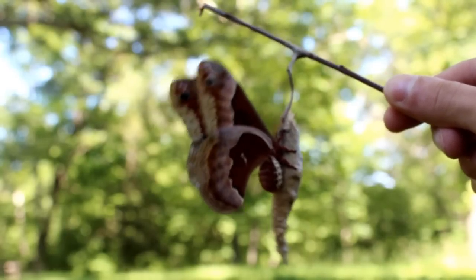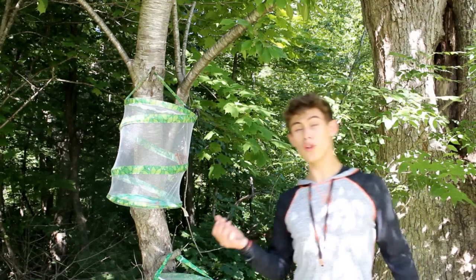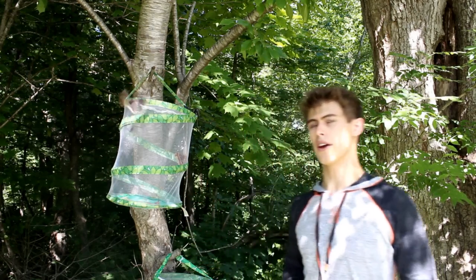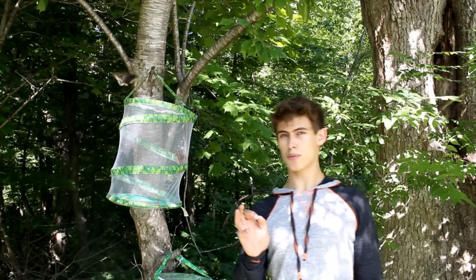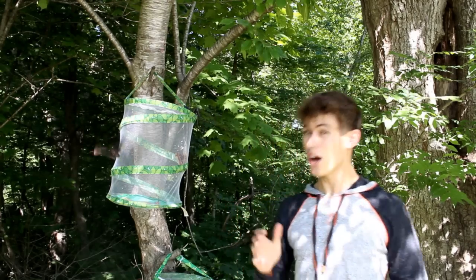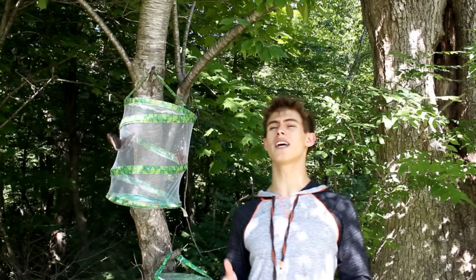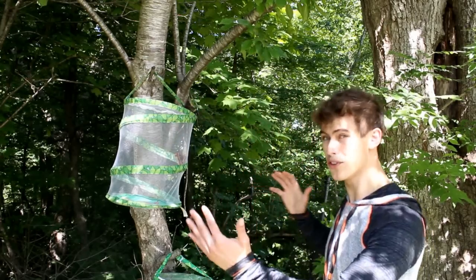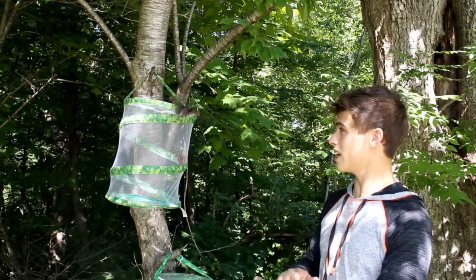This usually works — it's a really cool demonstration. It's only been a few minutes, but she already called in a male Promethea moth. Just to put things in perspective, this moth can sense down to a single molecule per cubic meter of air. In a cubic meter of air there are roughly three times ten to the twenty-fifth molecules, or about three with twenty-five zeros after it. So that sensitivity is insane.